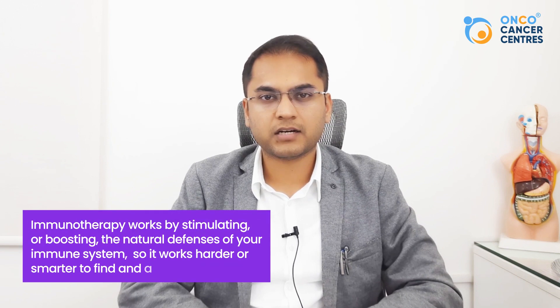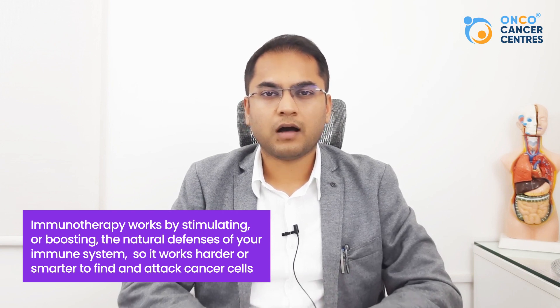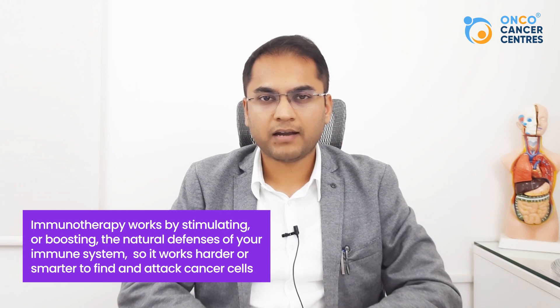Immunotherapy — practically every single person wants to know what immunotherapy is, why it is the latest buzzword in cancer treatment, and how it works. To get to the basics, immunotherapy is any kind of cancer treatment that stimulates the body's immune system to work harder or smarter to find and kill cancer cells. Researchers won the Nobel Prize in 2018 for their development of immunotherapy drugs.